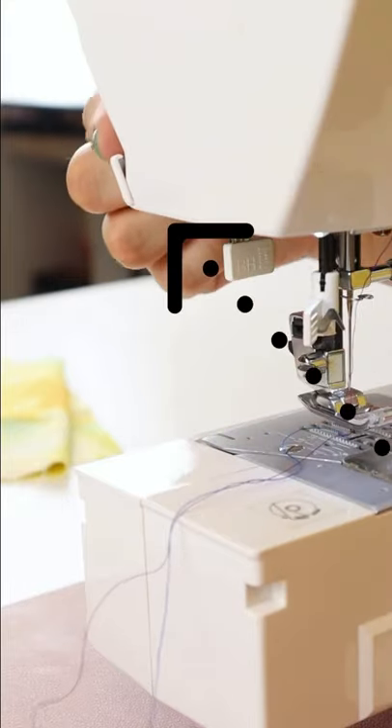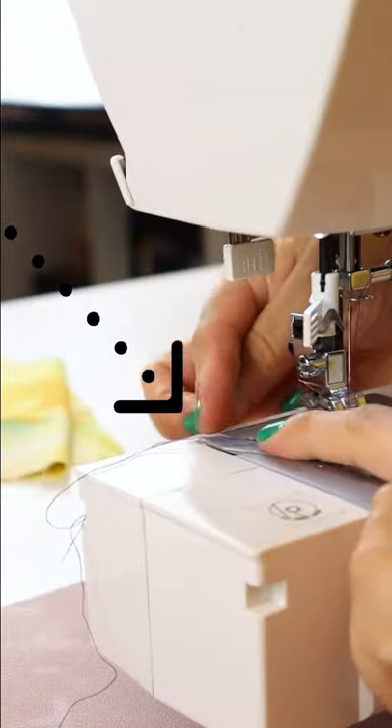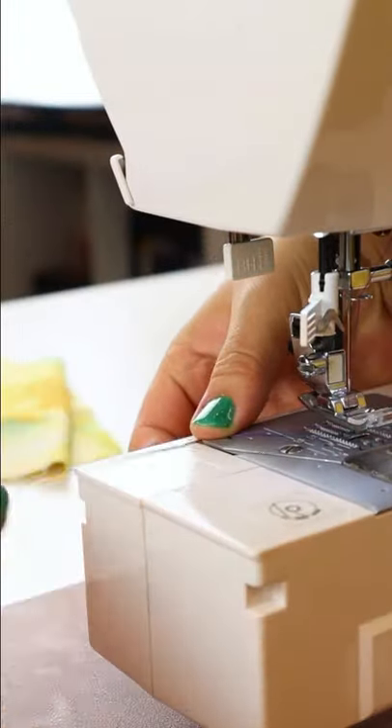Did you lose your scissors? Did you know that most commercial sewing machines have a built-in thread cutter? Usually right over here or down here. Check your sewing manual if you can't find one, just in case.